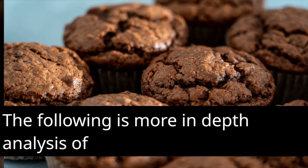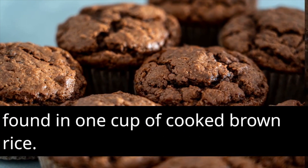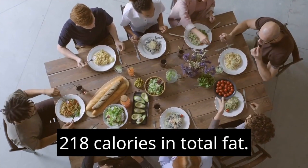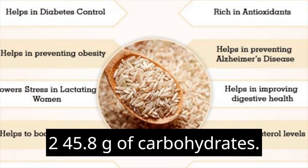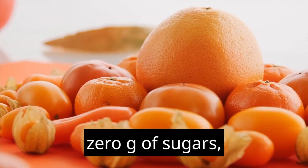The following is a more in-depth analysis of the nutritional content that may be found in one cup of cooked brown rice: 218 calories in total, fat 1.6g, 45.8 grams of carbohydrates, 3.5 grams of fiber, 0g of sugars.